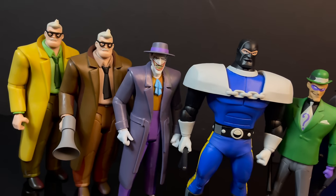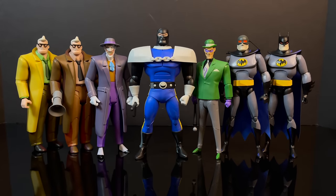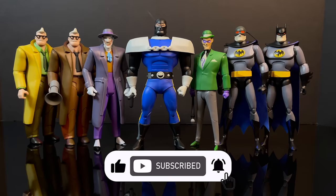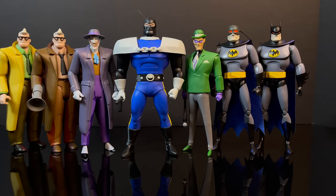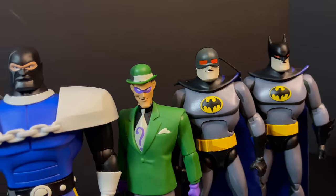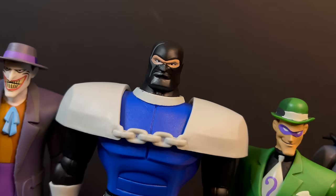Thanks so much for always checking out my YouTube videos, and if you haven't already, please do consider subscribing. We've got old toys, new toys, and daily news updates — guarantee you'll find something here that you'll like. Like a whole bunch of Batman the Animated Series figures from Kenner to Mattel to now McFarlane. Go figure. But first and foremost, we will kick it off with Batman.